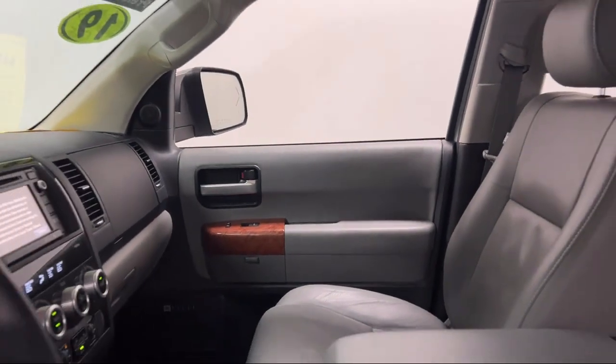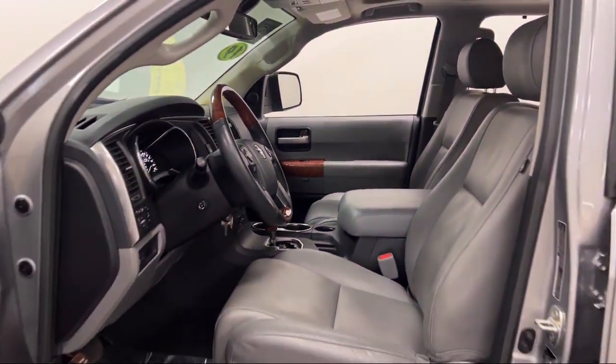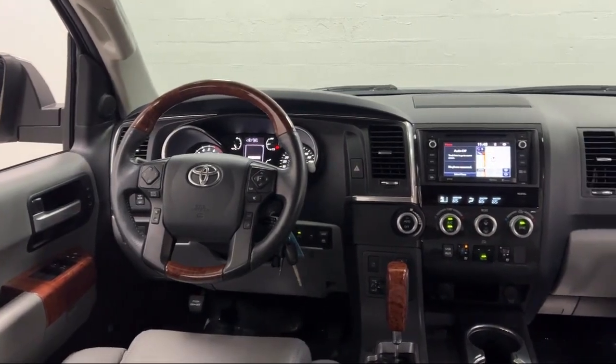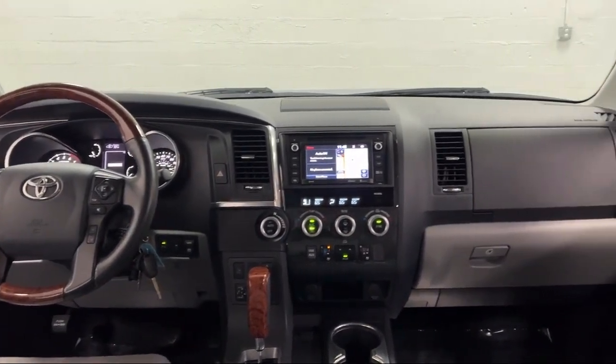It also features trailer stability control, multifunction remote keyless entry, automatic emergency front braking, universal remote transmitter home link garage door opener, and has less than 50,000 miles on the odometer.